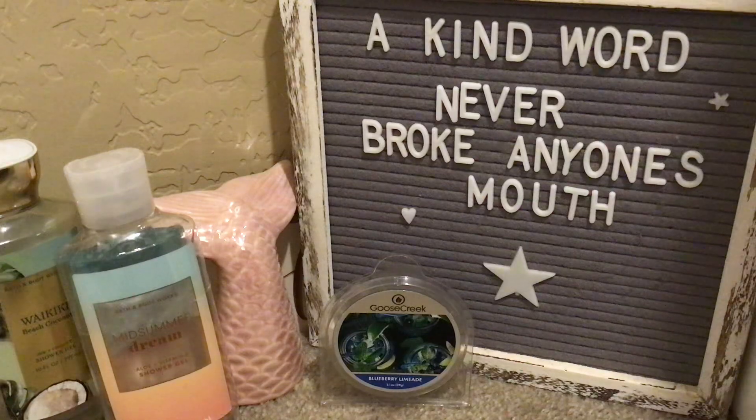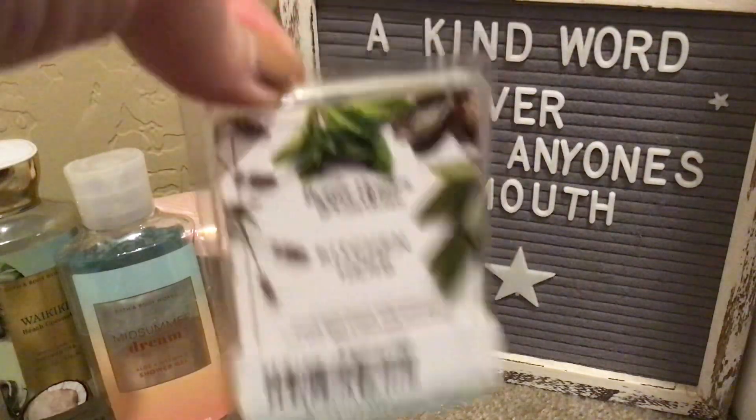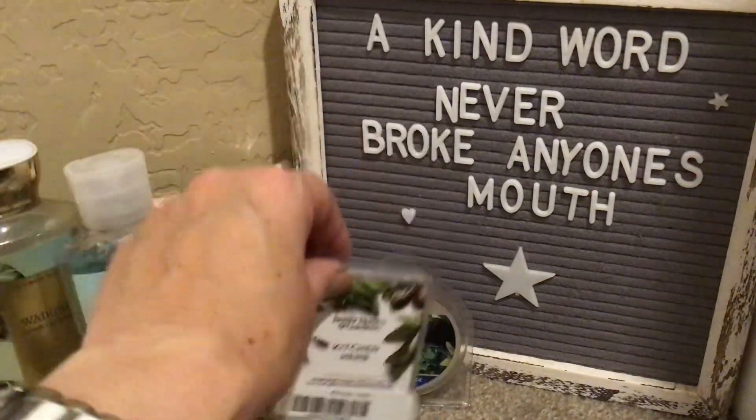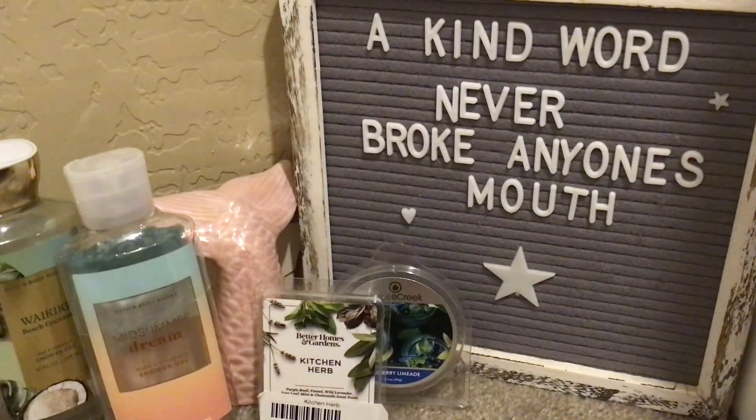From Walmart, Better Homes and Gardens Kitchen Herb. I love this. It's purple basil, fennel, white lavender, sage, mint, and chamomile. Super pretty. My store didn't have any, so I ordered a six-pack online. I really love this all throughout the living space — it does really well. A nice, clean, fresh scent.